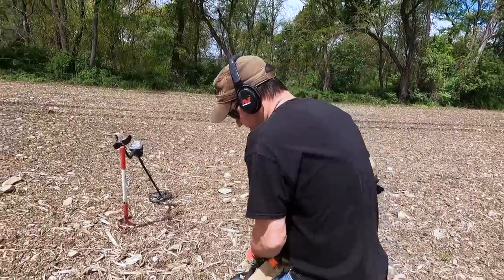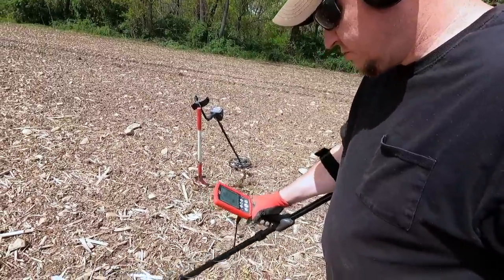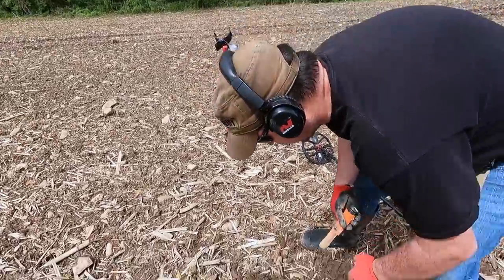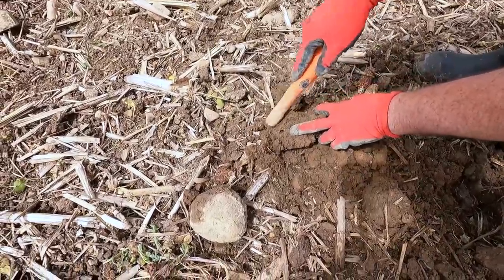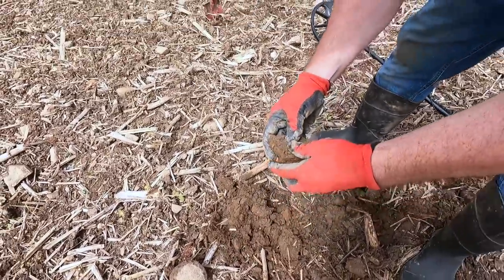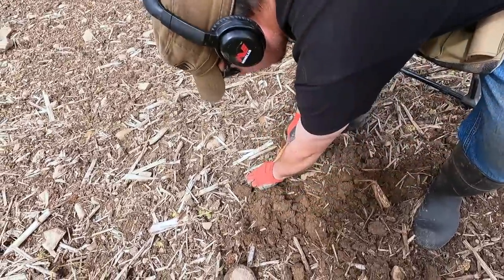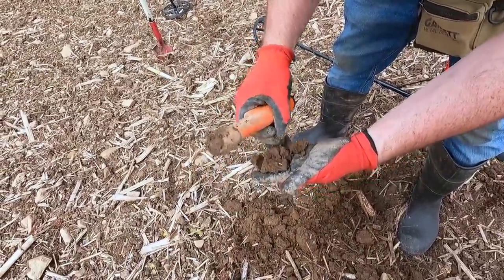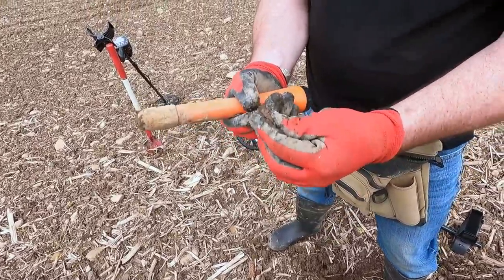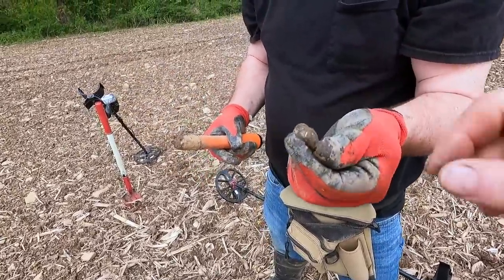I think you might have a bullet here — hopefully not a false signal like yesterday. It could be a button too, the way it acted. It's in that clump there. It's a modern casing — I think that's a modern fire-jacketed bullet. Yeah, that's it.